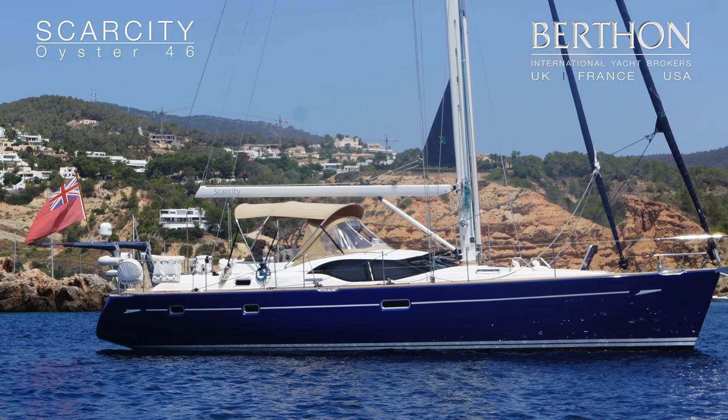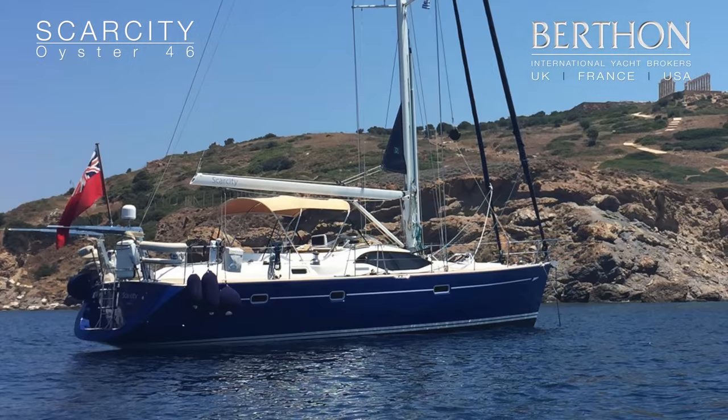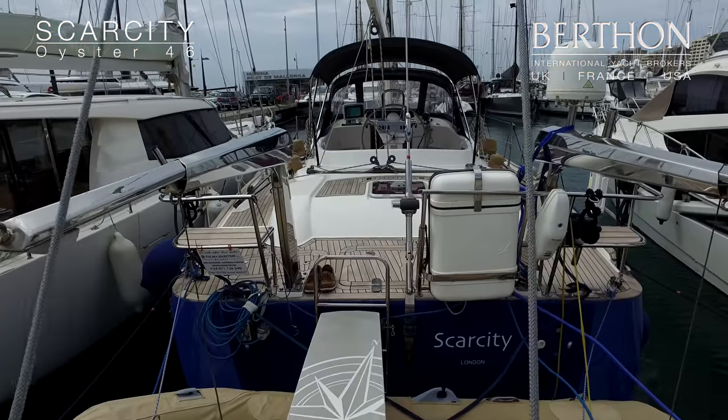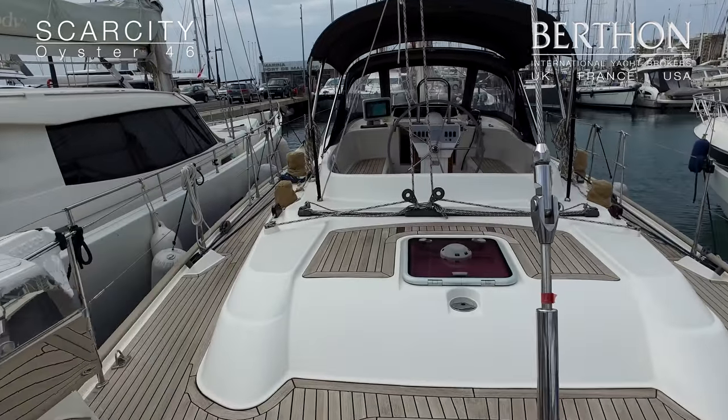Now we're going to talk about the Oyster 46 Scarcity. She is hull number nine and was delivered in November 2006. She is in Palma de Mallorca and you can see her just recommissioned for the new season.